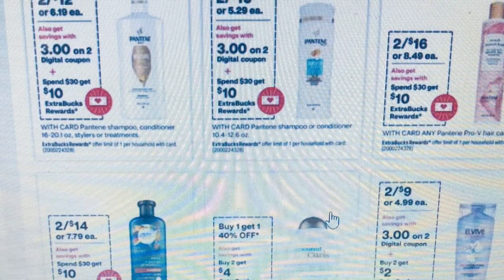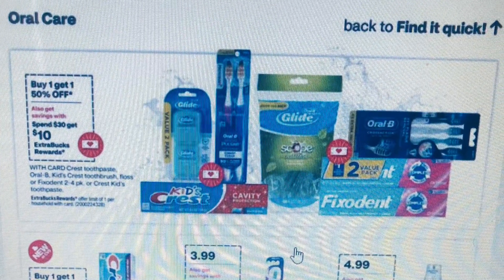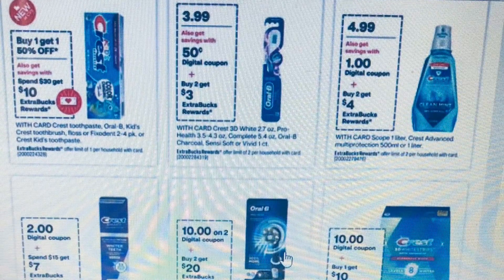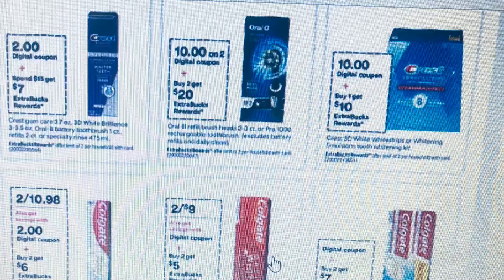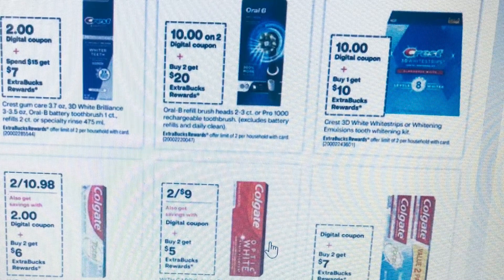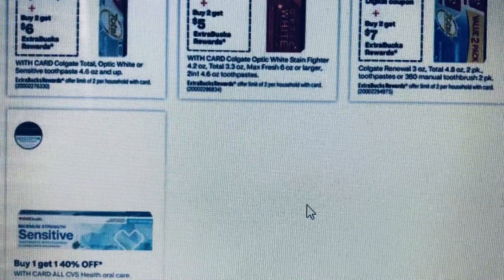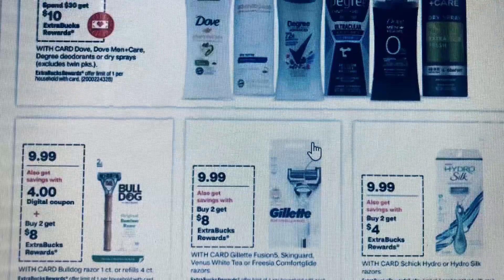Hair care is Spend $30 Get $10 and there are coupons for most of them. Oral care has some deals we could get for cheap — especially the Colgate. Shave and deodorant are also under the Spend $30 Get $10 promotion.